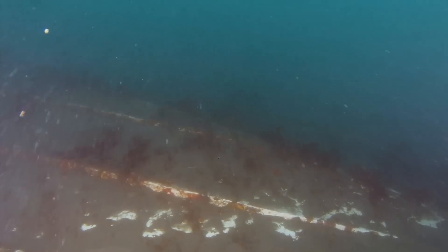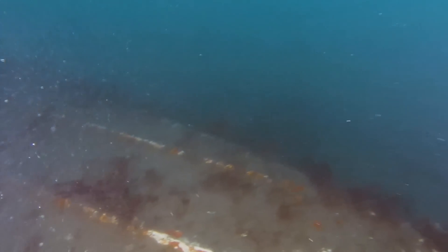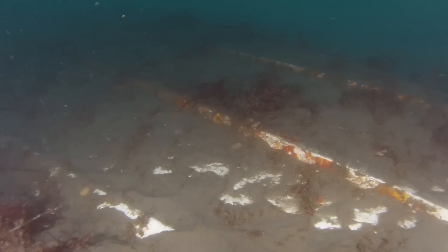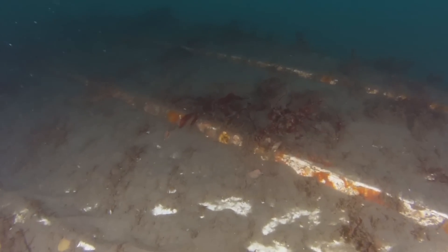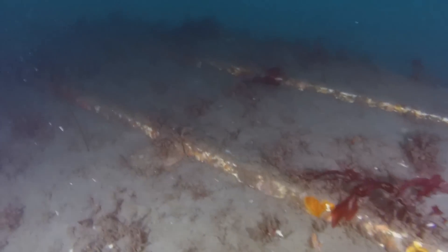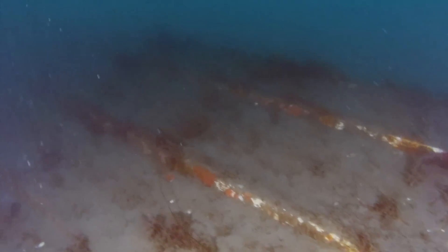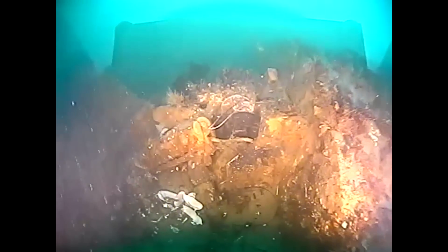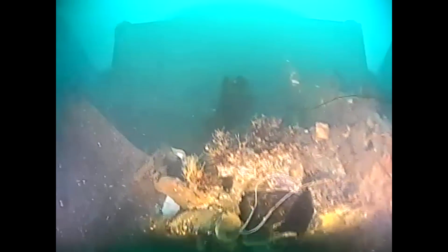We eventually found the target site and a large object. It appears to be a capsized power boat. You can see the straight lines are the strakes on the bottom of the fiberglass hull. This boat's clearly been here for a while as it's overgrown and covered in sediment. As we come around to the back of the boat, you can see the flat transom on the right side and the engine mounting location.